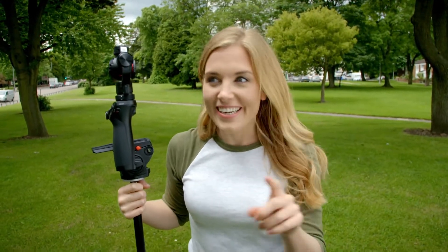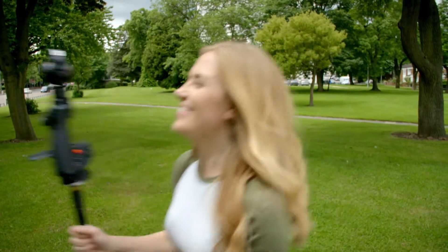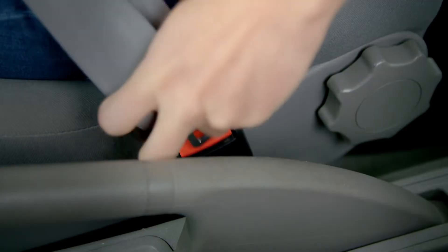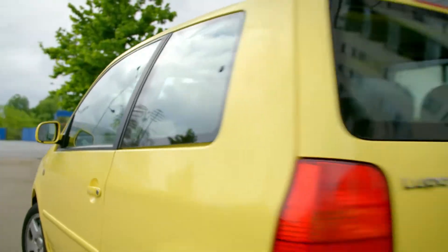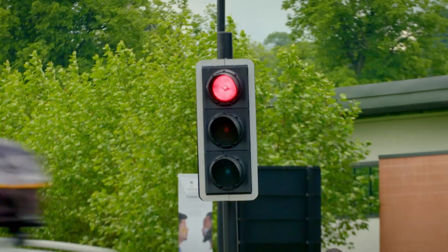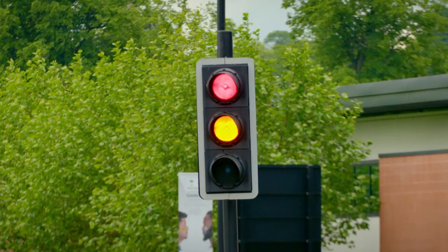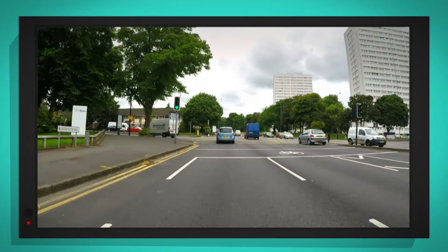That was brilliant! Now let's have a go at driving through the junction. First, I'm going to drive straight on across the junction. I've put a special camera on the front of the car so we can see more clearly. The lights have turned red, which means we need to stop. And now the lights are green, which means I can go ahead safely.